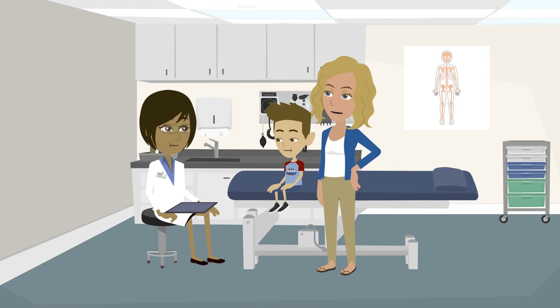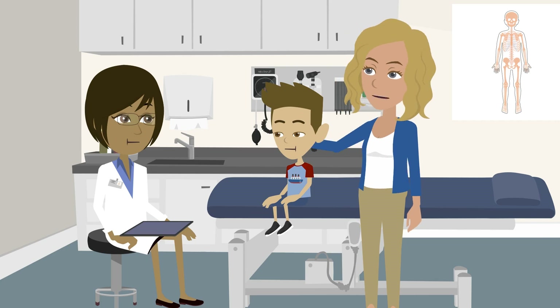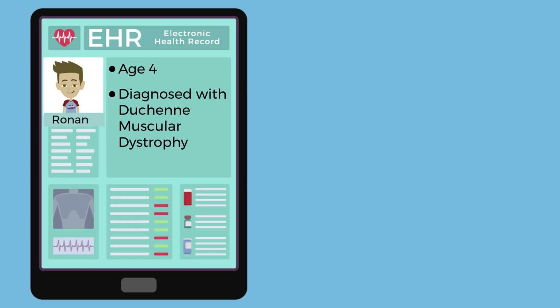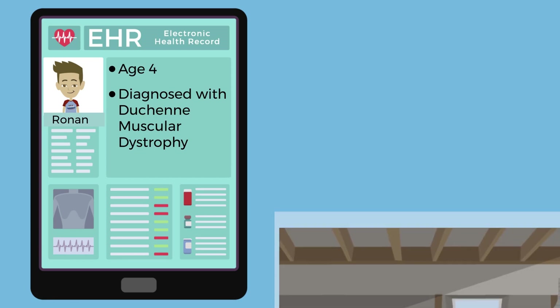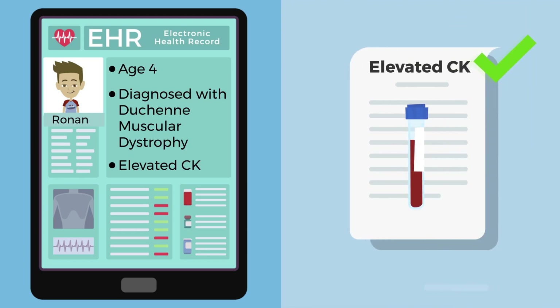I've been reading about gene therapy and we really want to look into this. Think of Ronan being cured. Ronan is four years old. He was diagnosed the year before with Duchenne muscular dystrophy, or DMD, when his mother Sarah was concerned about Ronan's clumsiness. His pediatrician found a highly elevated creatine kinase, indicative of DMD, via a blood test.